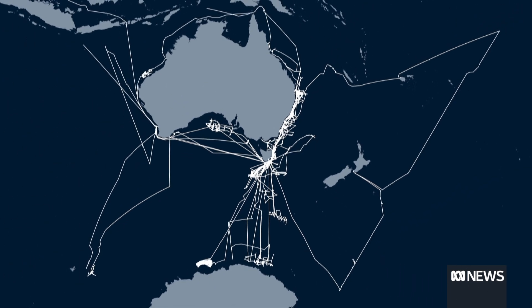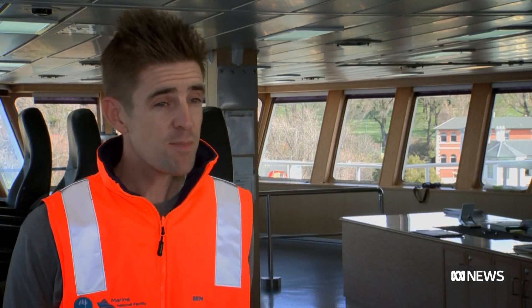In Australia we have the third biggest marine estate of any country on earth, but only about a quarter of that has been mapped to modern standards. So three quarters of it is a little bit unclear.